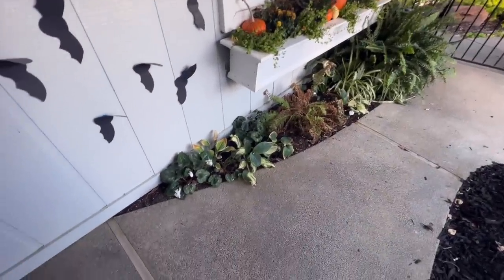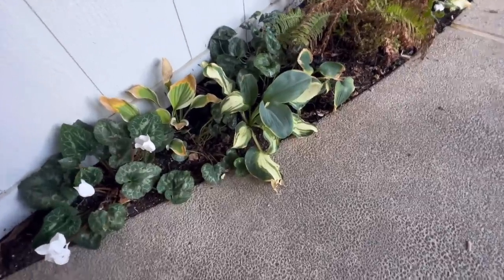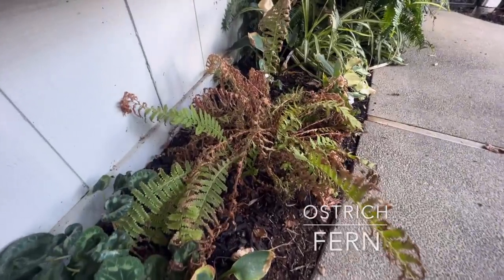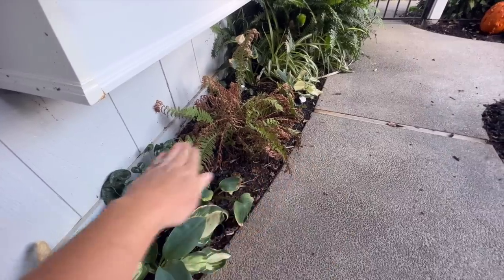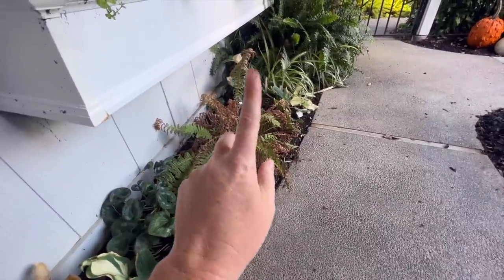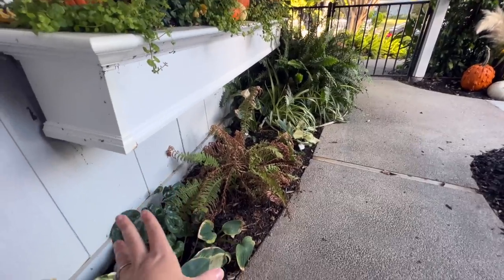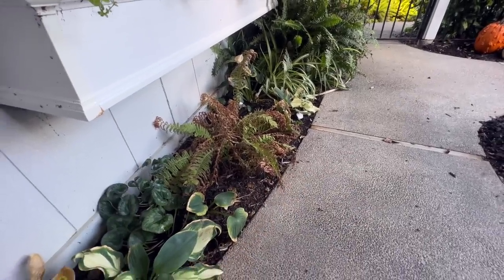Underneath the flower box you can see I have my hostas that I'm about ready to cut back - they're about done. I do have my ostrich fern that I'm going to cut back as well. That's completely normal for it to start dying back - it is a deciduous fern and I will completely cut it down. Some people say leave it and don't cut the fronds back until spring so the dead can protect the crown, but we don't get that cold here and this is a protected area, so I just want it to look clean.